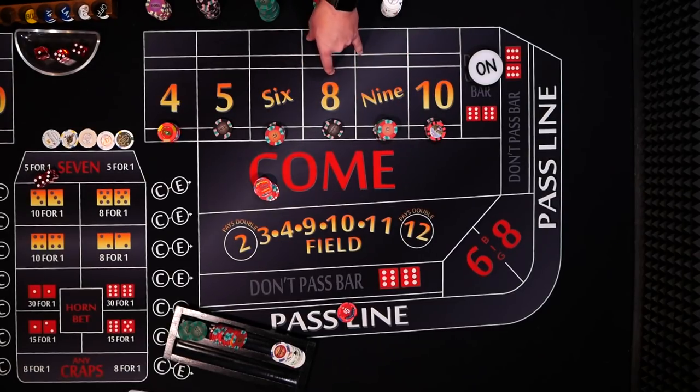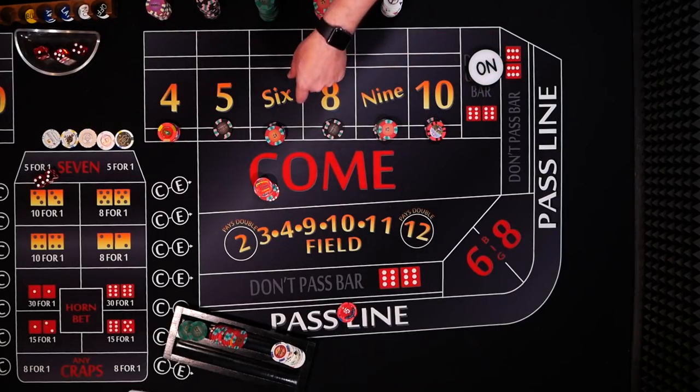So let me know what you think, and until next time, good luck on coloring up.